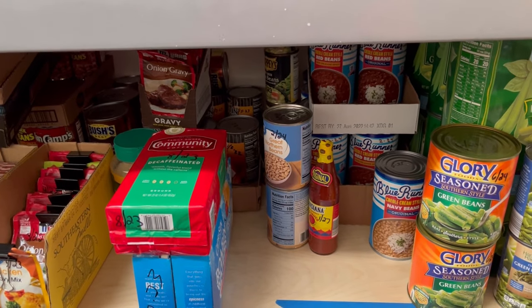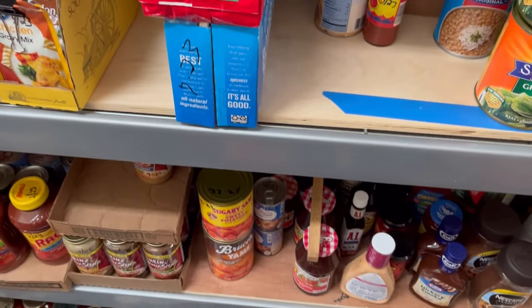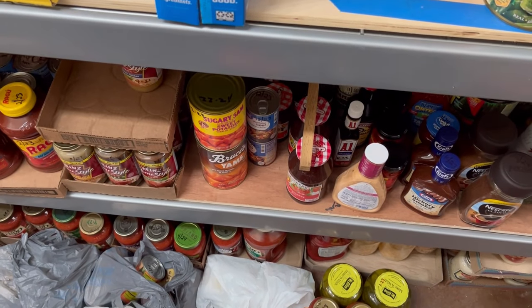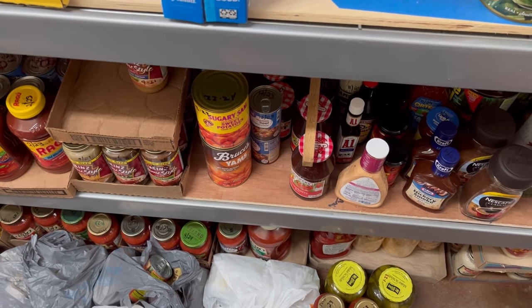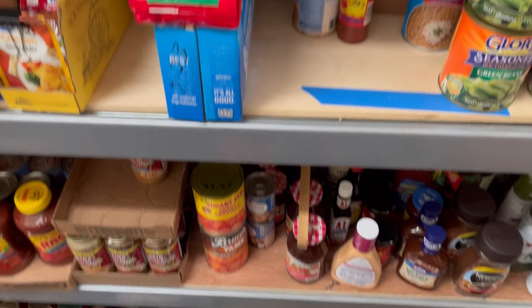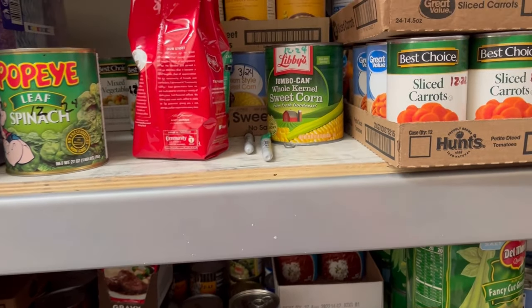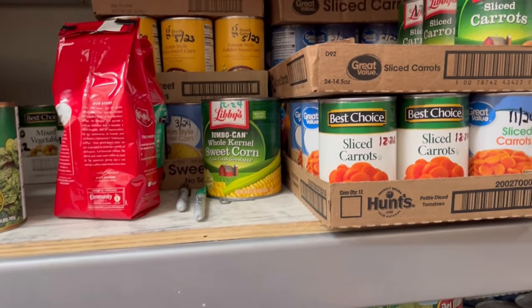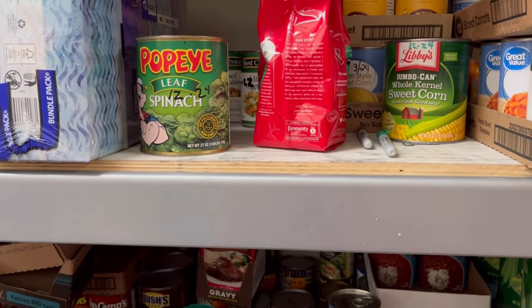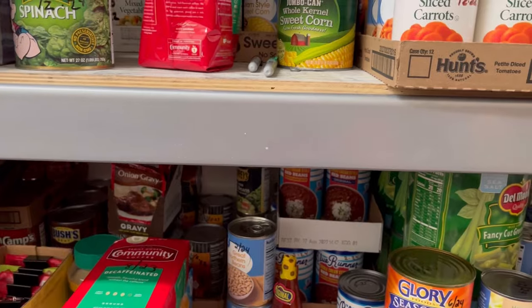Hey everyone, my name is Mary, welcome back to my channel Mama Bear Prepper. As you can see I am in my prepper pantry today and it's getting out of hand. There will be an organization video in the future — I keep saying that but I have to do it sooner or later, getting things squared away a little bit better.